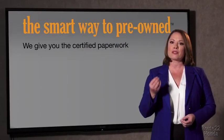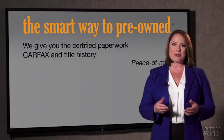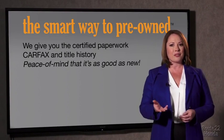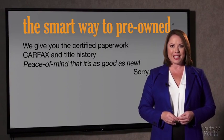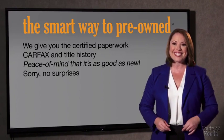We give you the certified paperwork, along with the Carfax and the title history, providing you with the peace of mind that your certified pre-owned is as good as new. If you like surprises, tell your entourage to have a surprise party for you after your purchase with us.